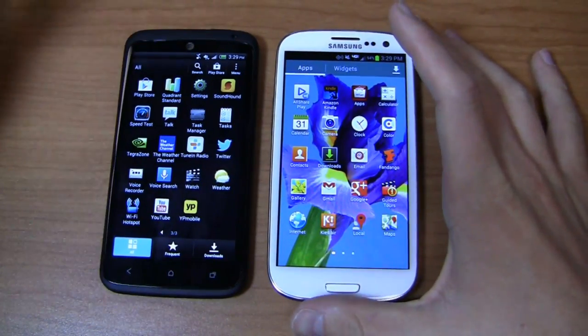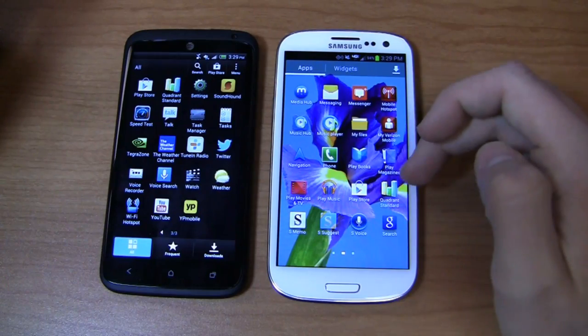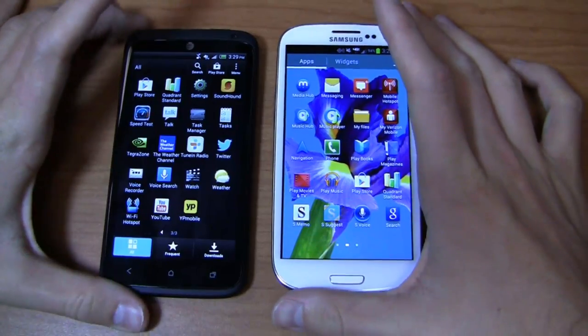The Verizon Galaxy S3 has quite a few Verizon applications: VCast Apps, Guided Tours, Mobile Hotspot, My Verizon Mobile, Setup Wizard, Visual Voicemail, and VZ Navigator. Again, most of these can't be uninstalled on this device.